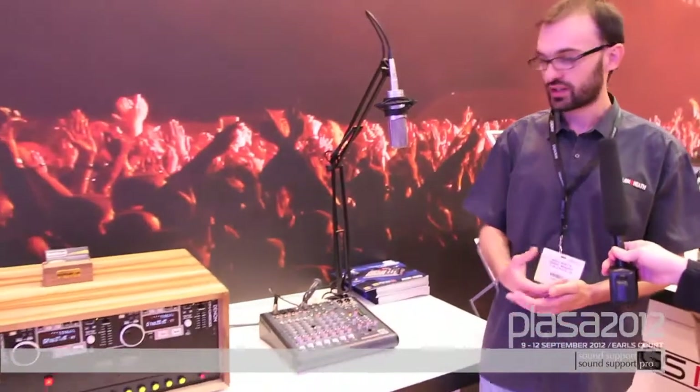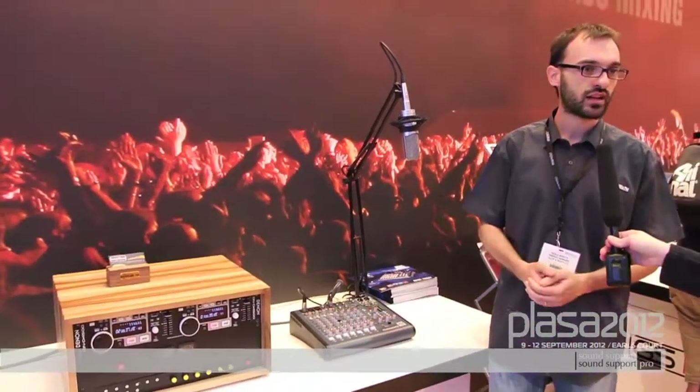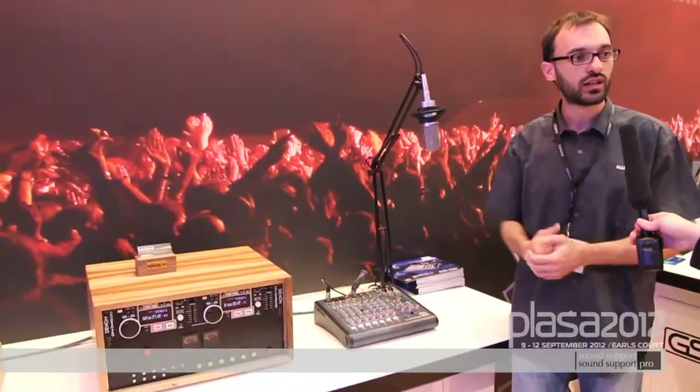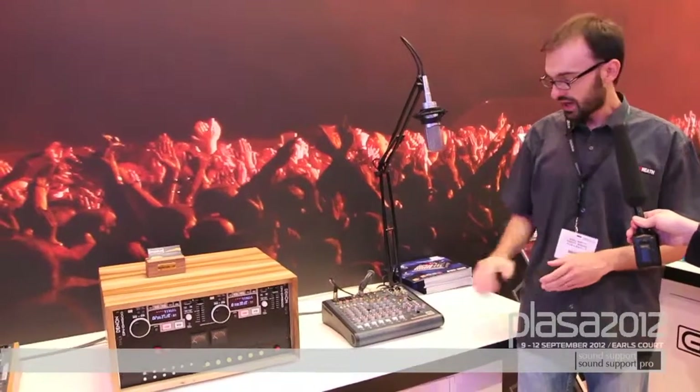We are launching the XB10, which is a compact broadcast mixer. It's designed for small radio stations, college radios, internet webcasters, podcasting — all those broadcast applications where people cannot really afford a professional high-end digital system for radio.